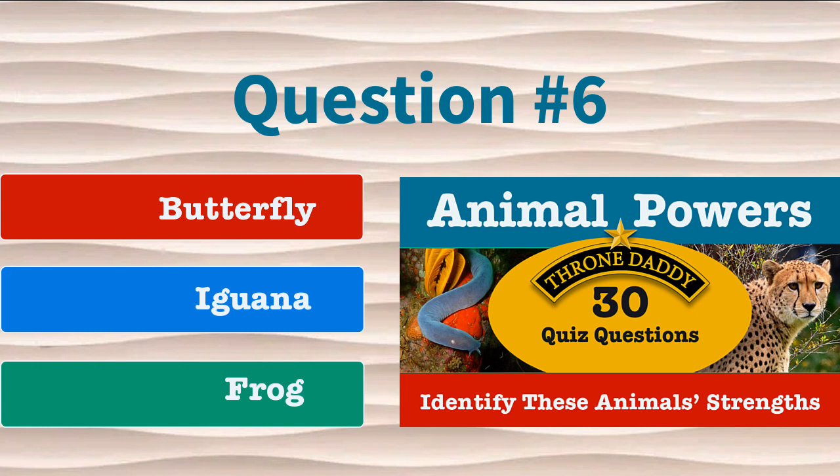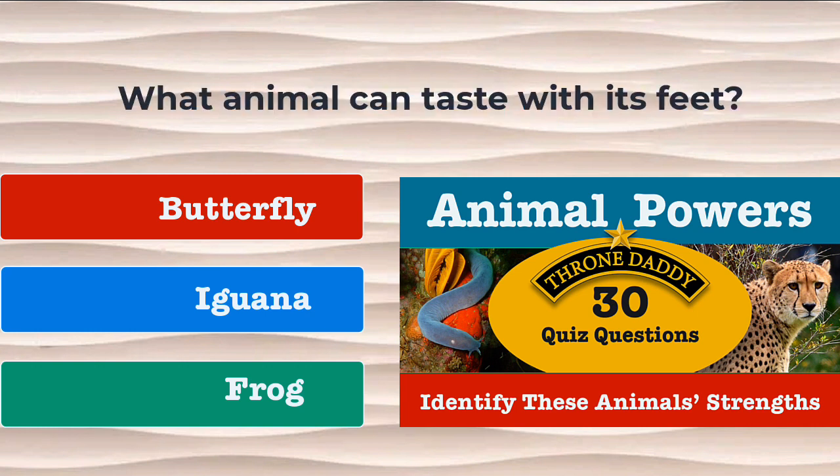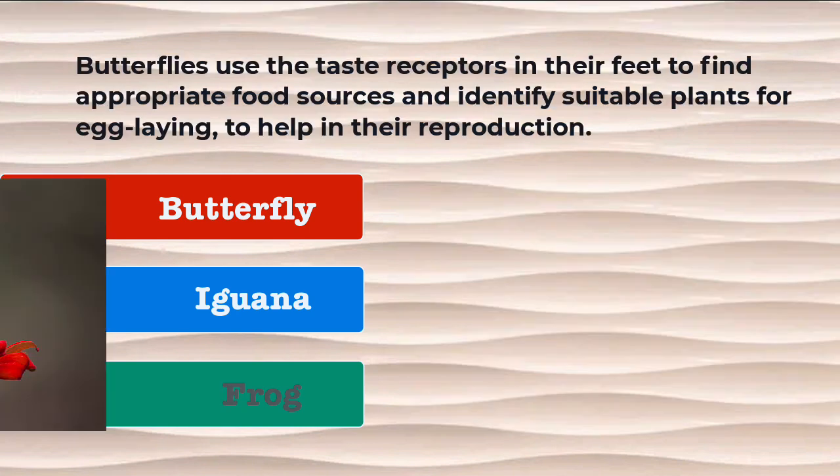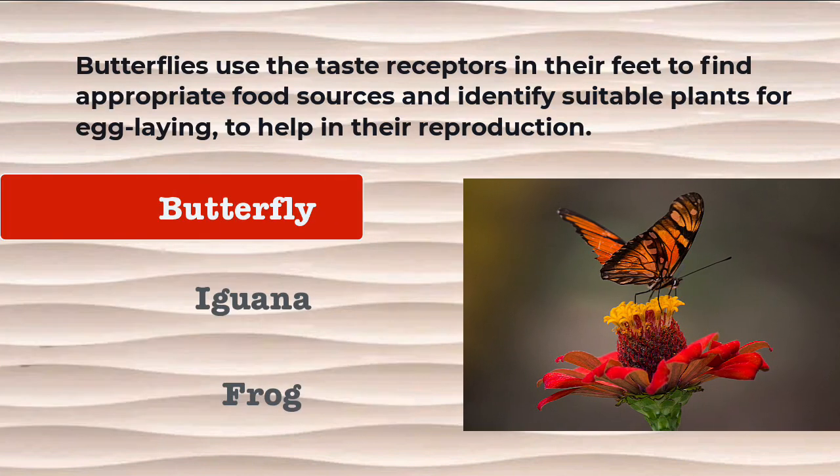Question number 6. What animal can taste with its feet? Is it the butterfly, the iguana, or the frog? The correct answer is the butterfly. Butterflies use the taste receptors in their feet to find appropriate food sources and identify suitable plants for egg-laying to help in their reproduction.